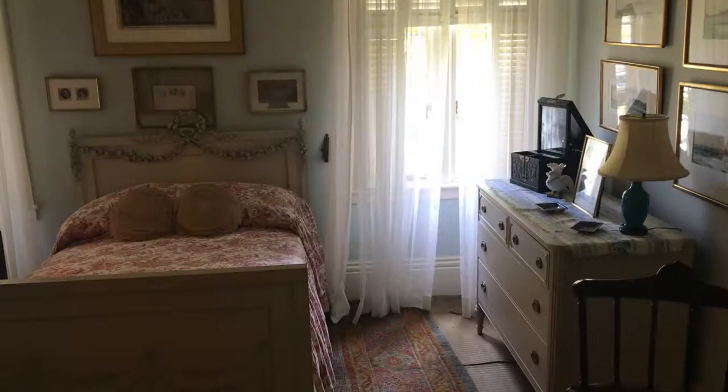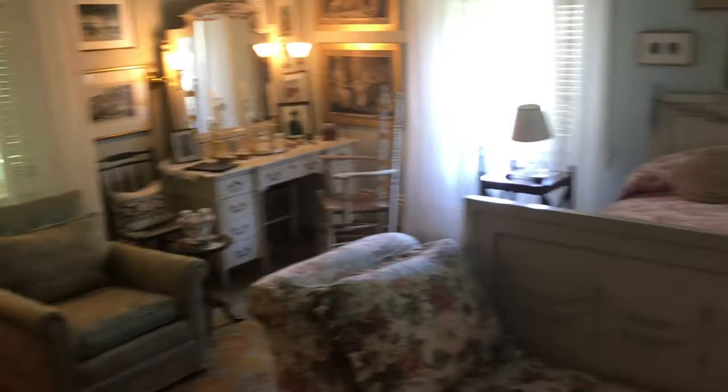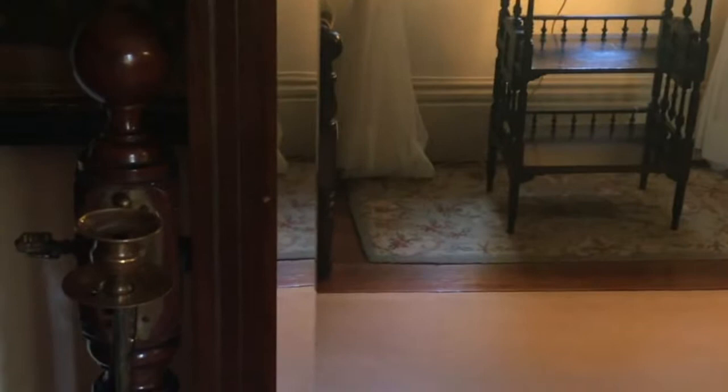This is a dresser. This room is a summer bedroom, which they only used in the summertime because it was not heated. This is an old mirror which predates electricity, so you can see on the sides there are two candle holders.